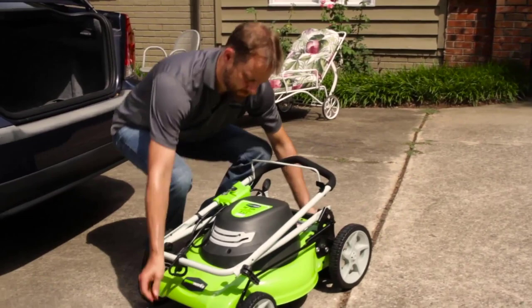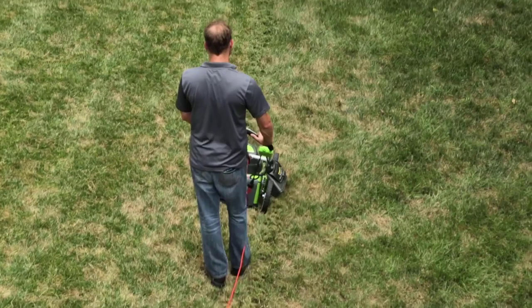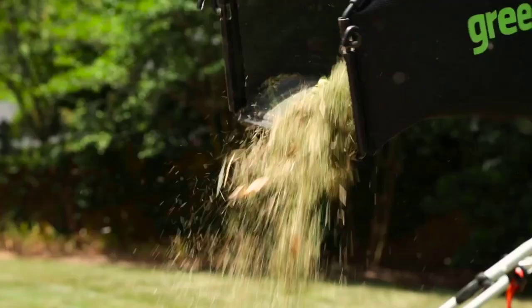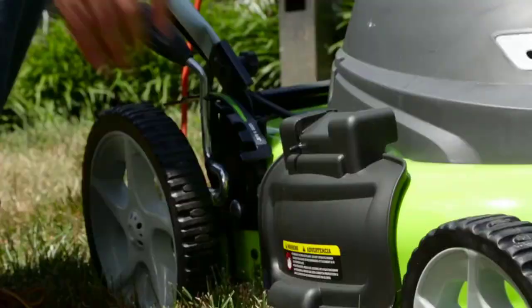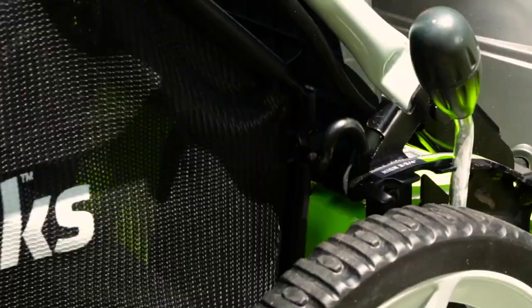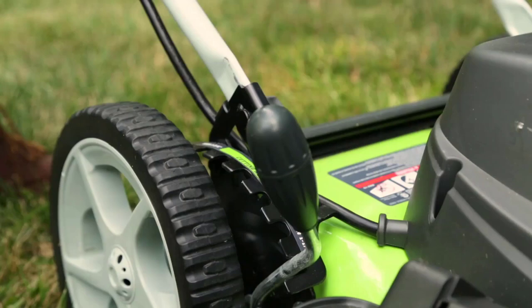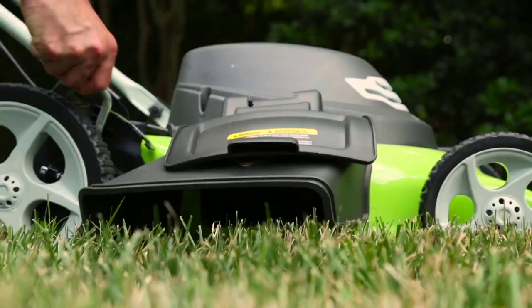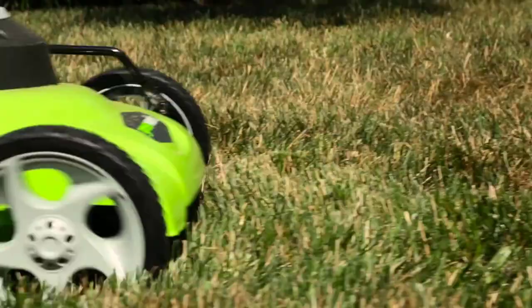It allows you to discharge the clippings from the side chute, creating neat rows on the lawn. Another option is to engage the mulching plug, enabling the cutting deck to chop the grass clippings into even smaller pieces, facilitating faster breakdown into the soil as a natural fertilizer. Or you have the option to collect the grass clippings for later disposal or compost by attaching the rear bag.